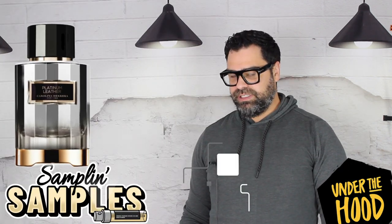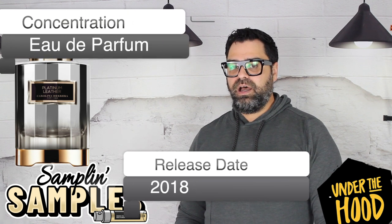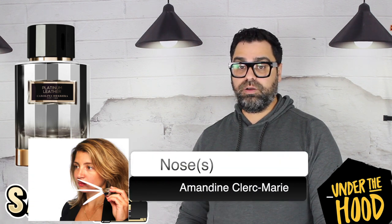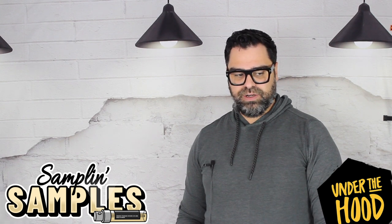Let's look at some stats. This one's release date was back in 2018, concentration Eau de Parfum, nose is Amandine Cleque Marie — a pretty impressive resume: Amber Malaki from Chopard, Trench from YSL, Aura by Mugler, and the new Goddess from Burberry, among others. A very good resume.